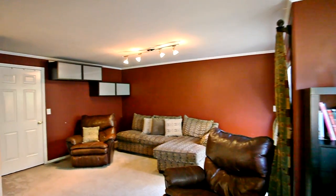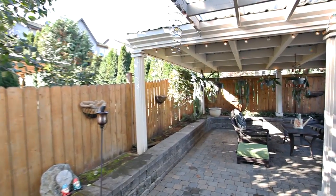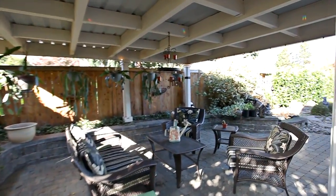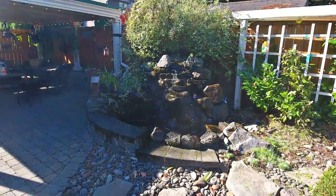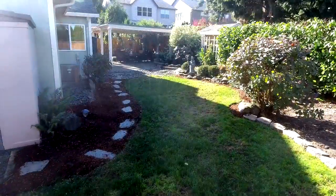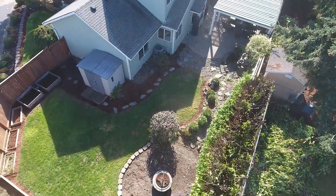From here you can head outside to the covered patio, where you can listen to the sounds of the waterfall feature. This spacious home also has fresh exterior paint and lots of storage.